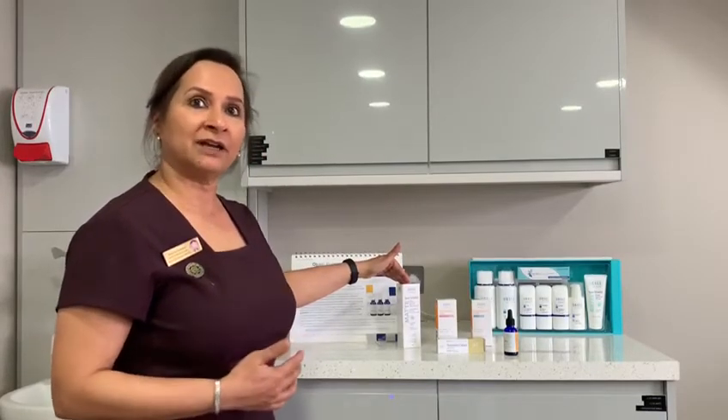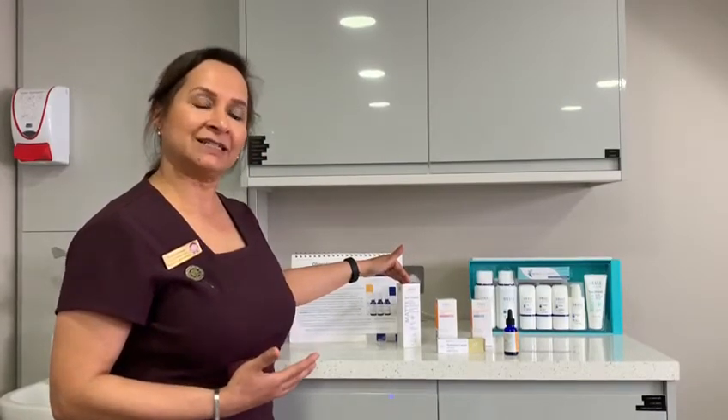If you would like to find out more about maintaining your clear skin, give us a call on 0208 683 6730.